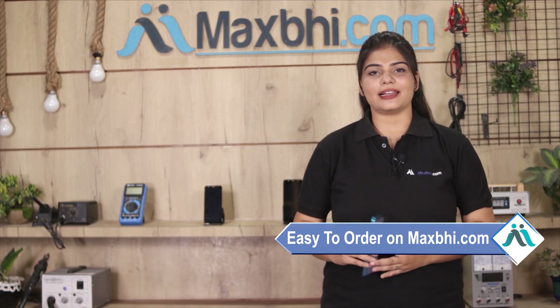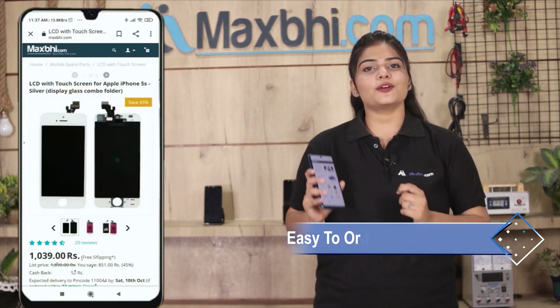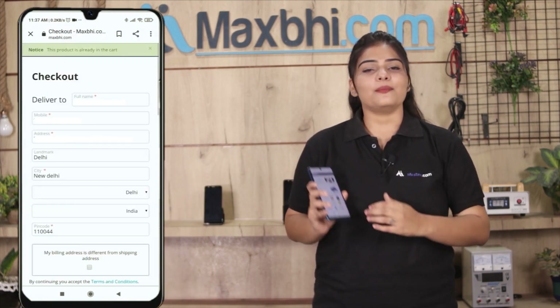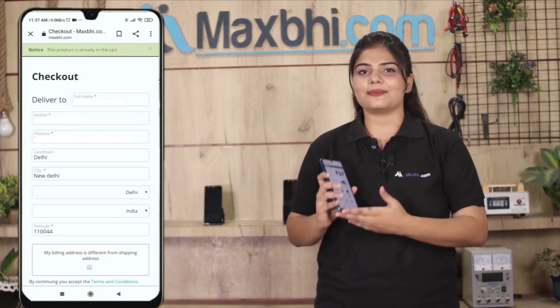Friends, ordering on MaxP.com is very easy and simple. Our website is MaxP.com. You can search for your product page and click on Buy Now. Enter your name, mobile number, and address, then click on Order.